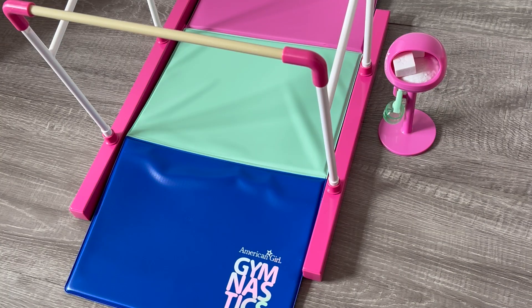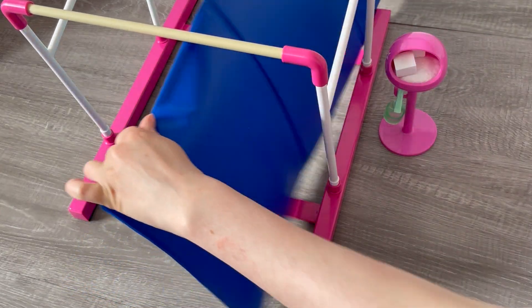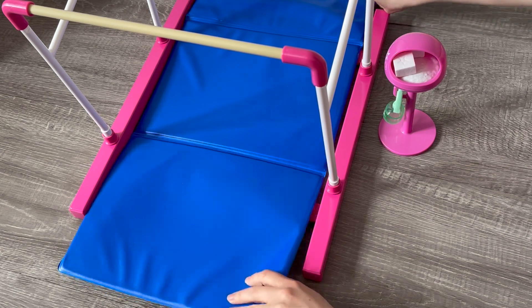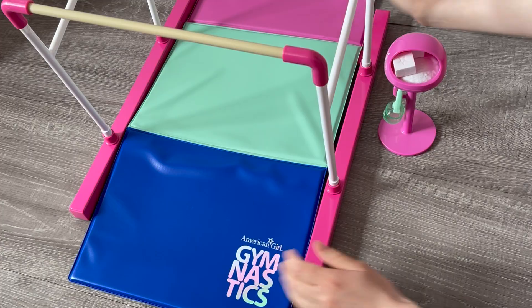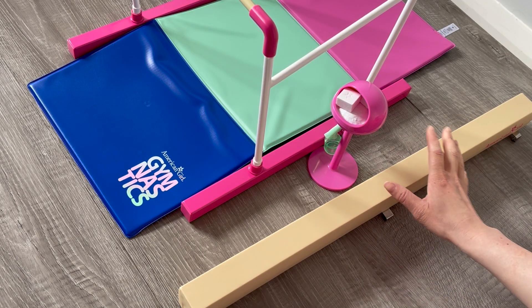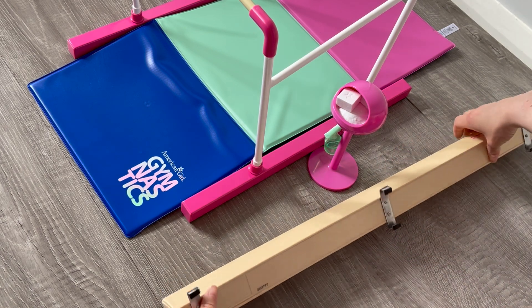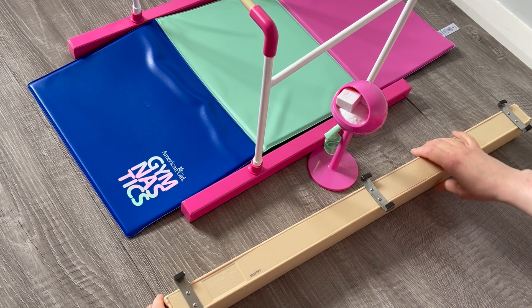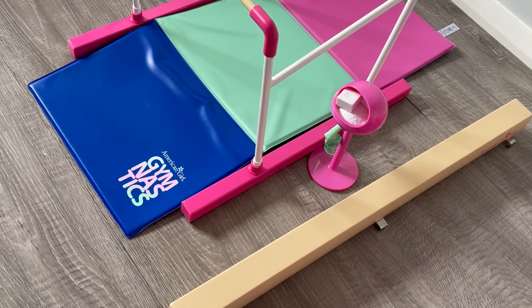There are two different options to choose from with the gymnastics mat. One side says 'gymnastics' and is blue, teal, and pink. If we flip it over to the other side, it's plain blue. I'm going to choose the gymnastics side because it matches the teal and pink that's part of the collection. To complete the set, we have the beam — it is very similar to the beam sets that American Girl has released over the years. It says American Girl on the side, and there are little grips on the bottom so it stays in place. It's very low to the ground and it's the perfect addition to the gymnastics set.